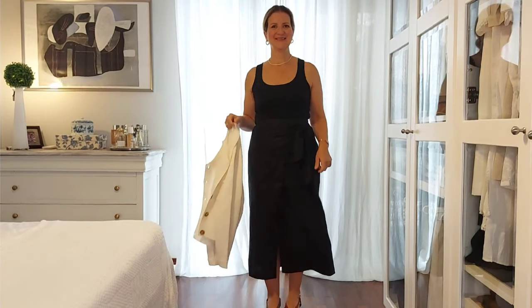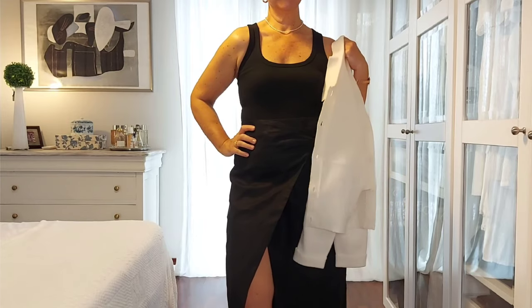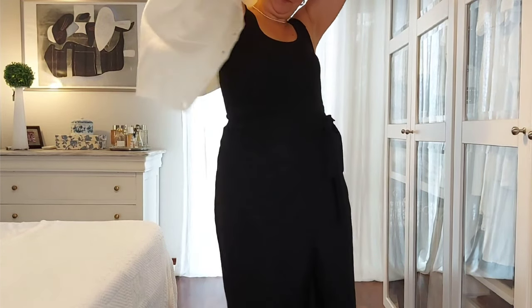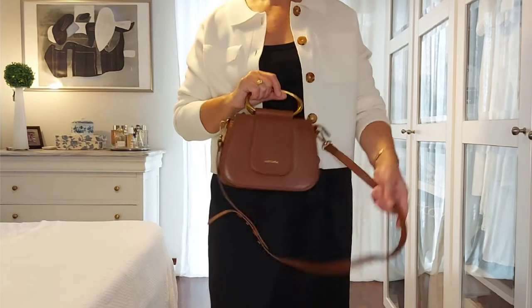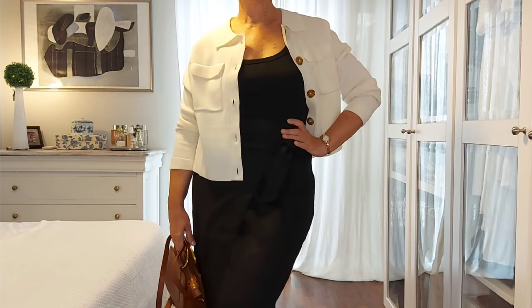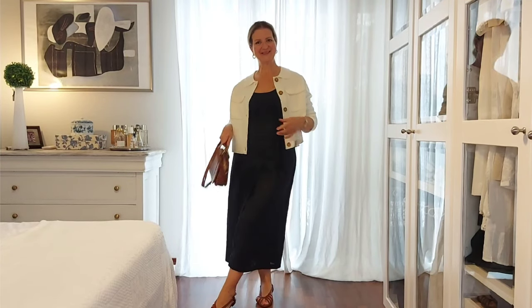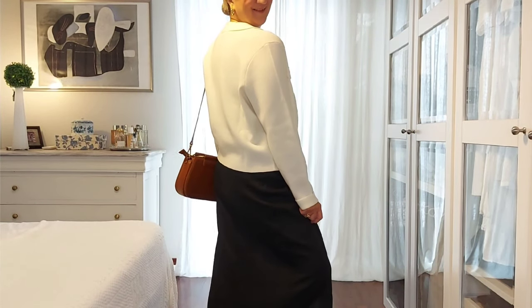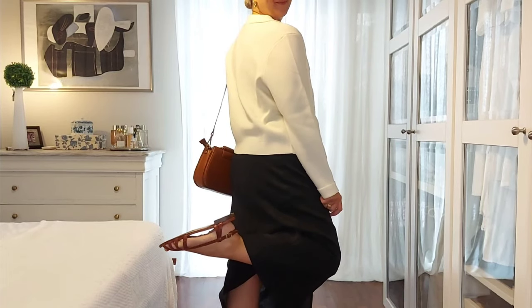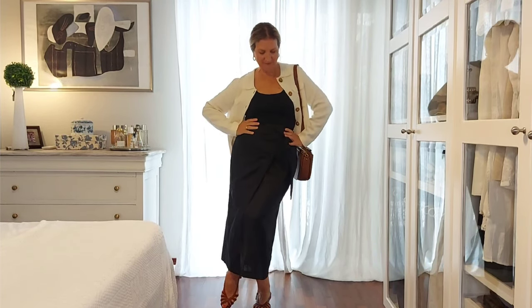For this outfit I'm wearing my ecru Betty cardigan over a total black base layer — a linen cross front midi skirt with a tie on the side and a simple tank top, very basic. Bag and shoes in brown tan leather. This is a nice outfit for lunch, and you could remove the cardigan and still have a chic look, as black gives it an elegant finish.